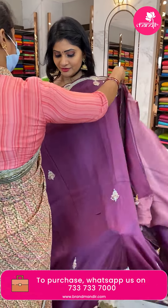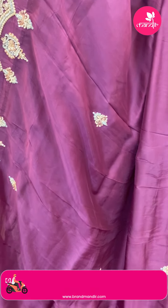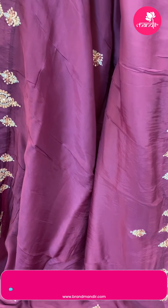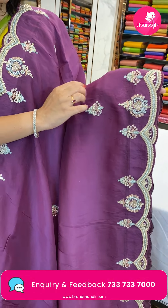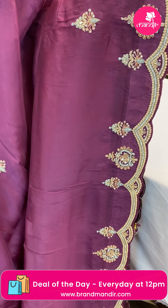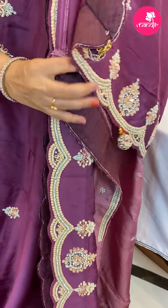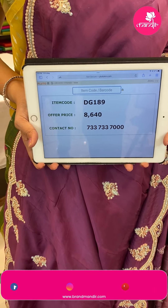Next sari — a fancy sari in white color with pearl stones and zardozi work and mirror work. Floral design all over the body. The border is a scallop border with pearls and stones. In the pallu, running pallu along with hangings. The blouse is stitched. Item code DG189, offer price 8,640 rupees.